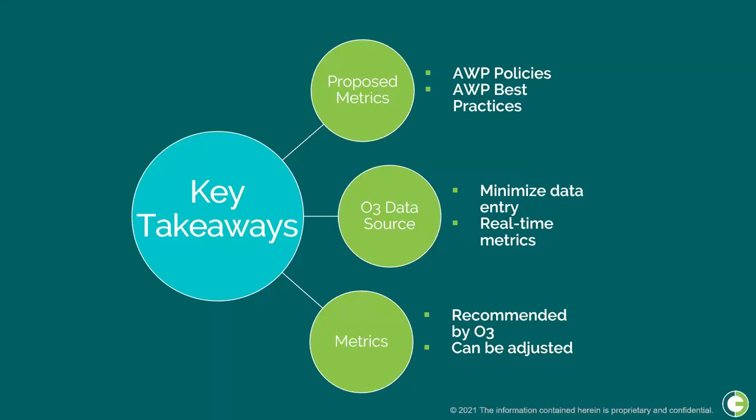To summarize the key takeaways: these proposed metrics are used to assess AWP adoption on your project and establish adherence to best practices. The target is to use data sourced directly from O3 to minimize additional data entry, and rather than relying on periodic reporting, data maintained live in O3 provides constantly up-to-date performance metrics. These represent O3's recommended metrics and can be adjusted based on your requirements, policies, and the needs of your project.